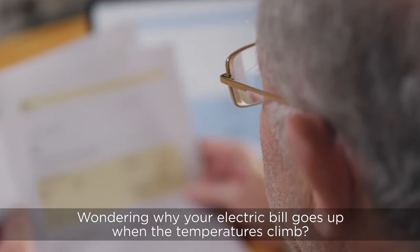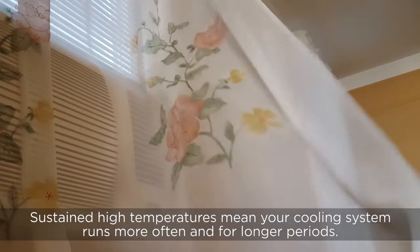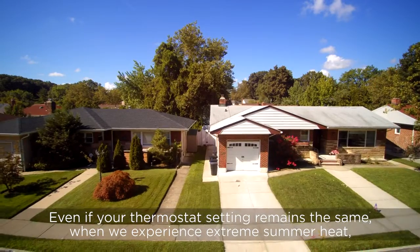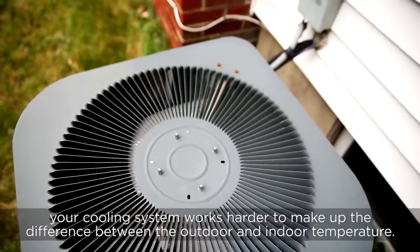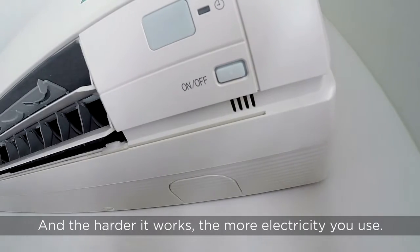Wondering why your electric bill goes up when the temperatures climb? Sustained high temperatures mean your cooling system runs more often and for longer periods, even if your thermostat setting remains the same. When we experience extreme summer heat, your cooling system works harder to make up the difference between the outdoor and indoor temperature. And the harder it works, the more electricity you use.